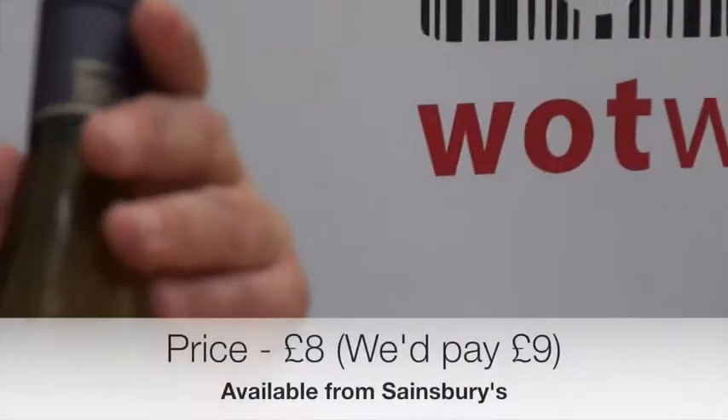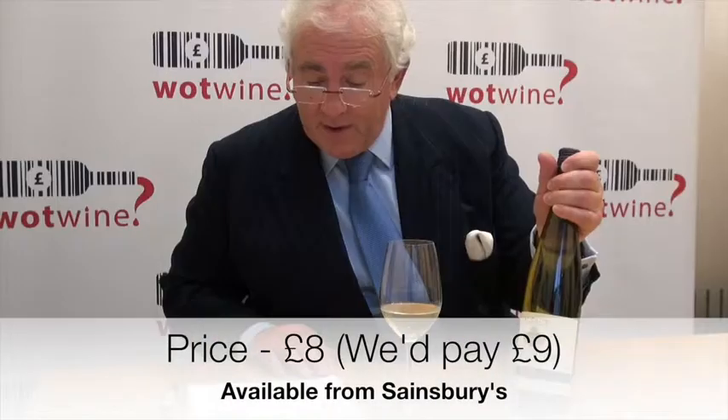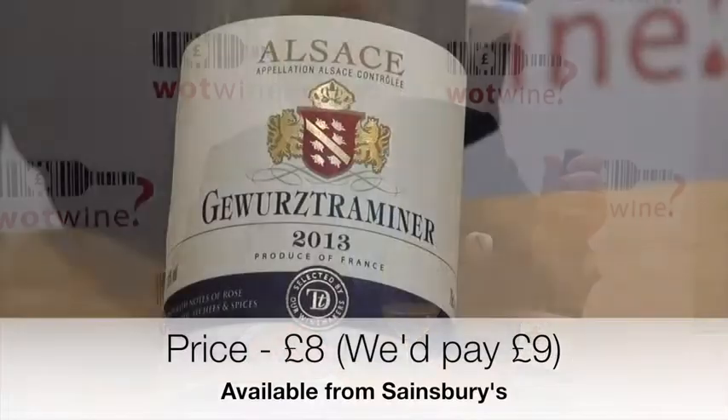Brilliant wine. It's £8 a bottle. We think it's worth at least £9 a bottle. It's jolly good.